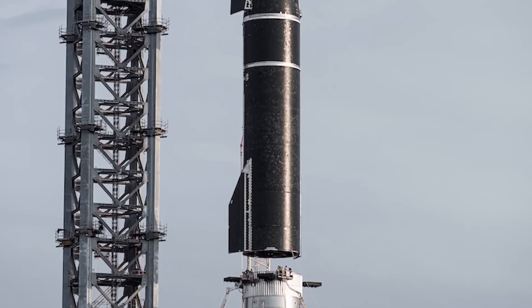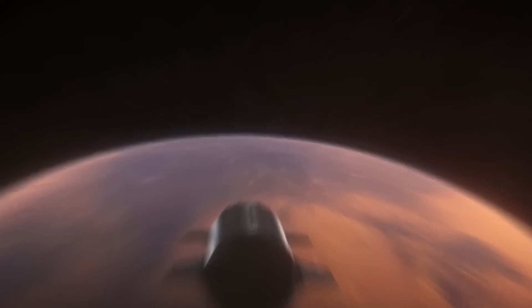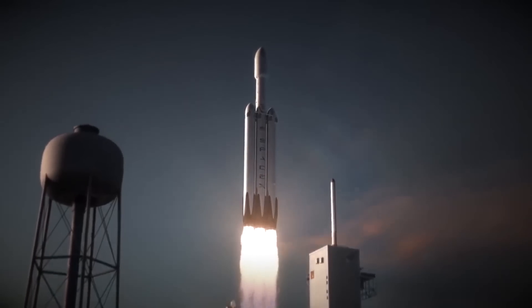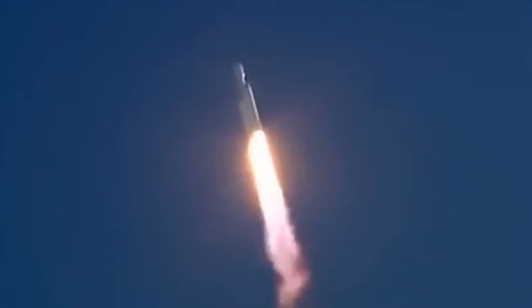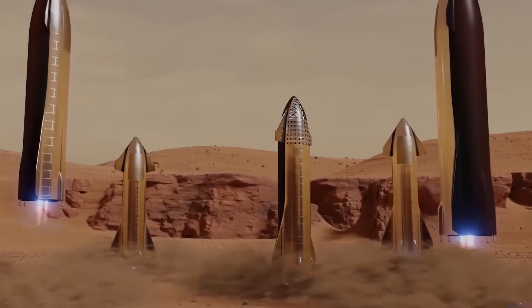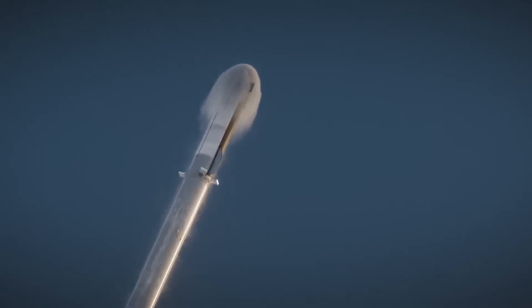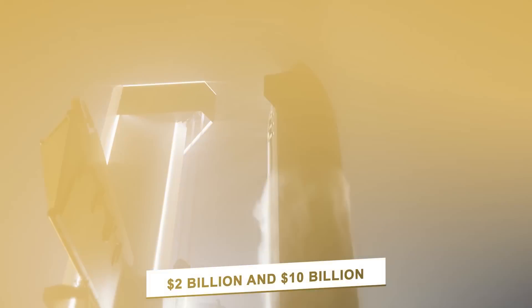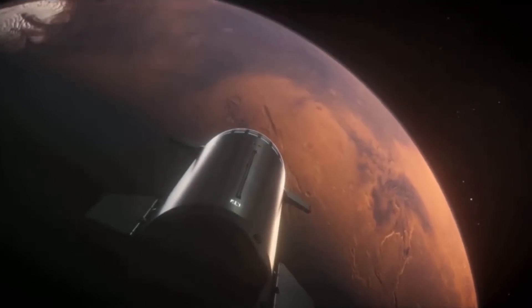In May 2019, Musk said the current plan calls for six Raptors on the Starship vehicle rather than seven, and a few months after that he tweeted that Super Heavy will sport 35 Raptors instead of 31. At the latest design update, presented on September 28th, 2019 from SpaceX's South Texas facility near Boca Chica, Super Heavy will now have space for 37 Raptors, though not all slots will be filled on every flight — each mission will probably require at least 24. Musk estimated total development costs at between $2 billion and $10 billion, later stating the price tag will be toward the lower end of that range.